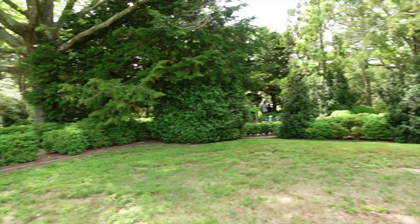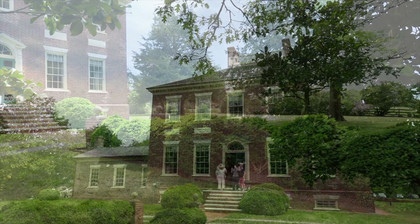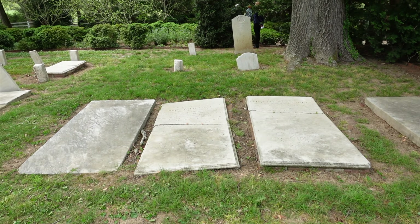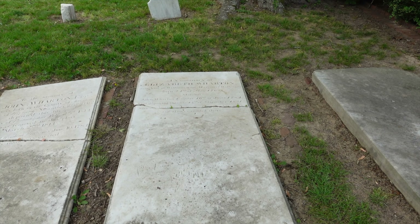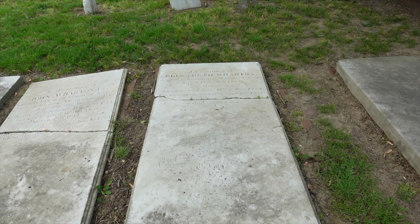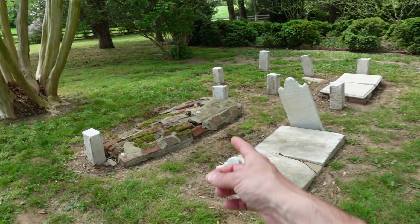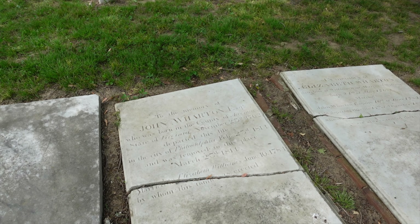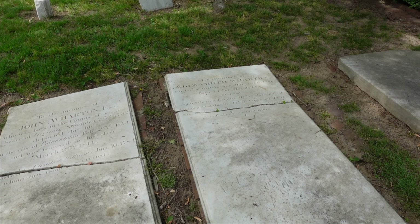Walking through the gardens and there's a little cemetery over here. John Wharton died unexpectedly in 1814 — the house passed to his wife, who died in 1831 — and eventually the Bush family ended up owning the house. Here's John's grave: he died in 1814, passed away up in Philadelphia and was brought back here to be interred. And there's his wife Elizabeth.